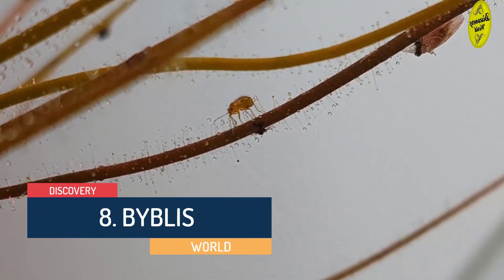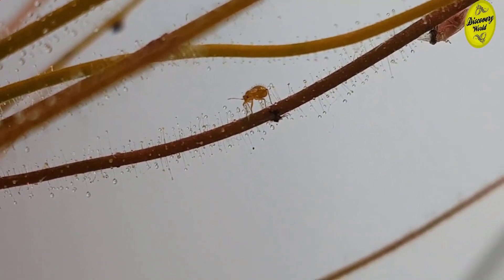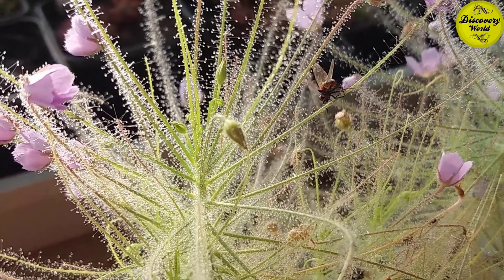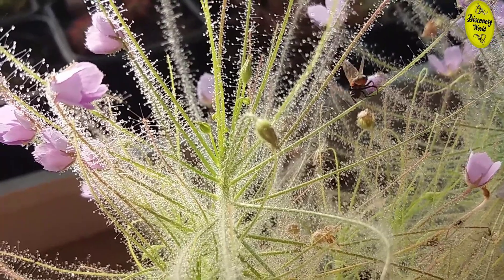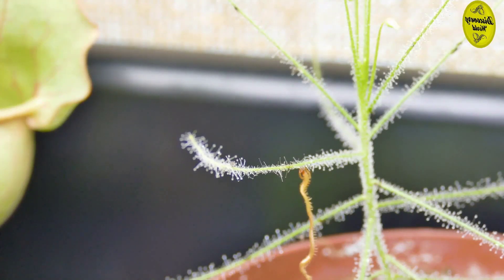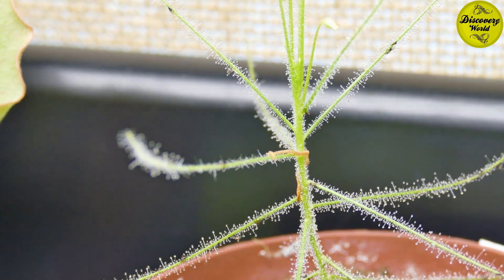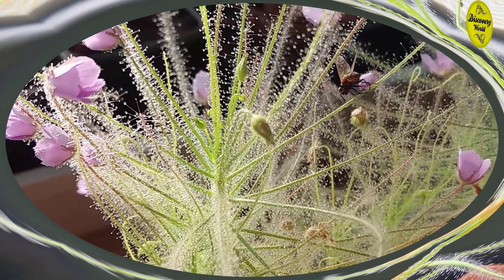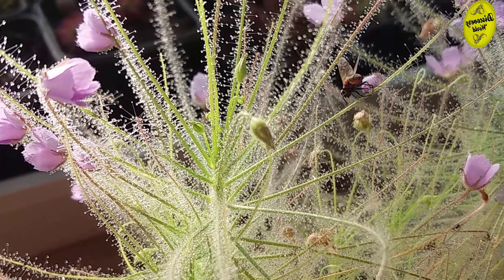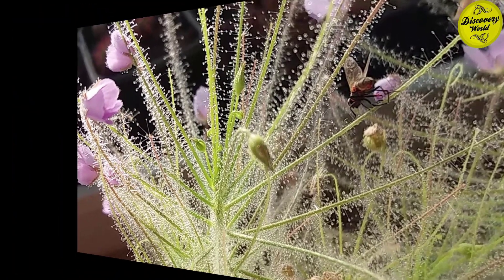Number 8: Byblis, or the Rainbow Plant. This is a small plant that lives in Western Australia. The name Rainbow Plant originated because of the slimy drops all over the plant which, under bright lighting conditions and viewing angle, sparkle in a rainbow of colors. The surface of the leaves is densely covered with glandular hairs which secrete a sticky substance from the tips. This serves to attract insects, which upon touching the sticky secretion are ensnared. Unless they are strong enough to escape, the insect prey either die of exhaustion or asphyxiate as the mucilage envelopes them and clots their spiracles — it's like drowning on land, and even worse than real drowning. The local citizens consider this plant an important ingredient to make glue.